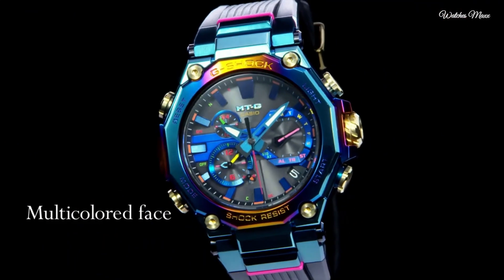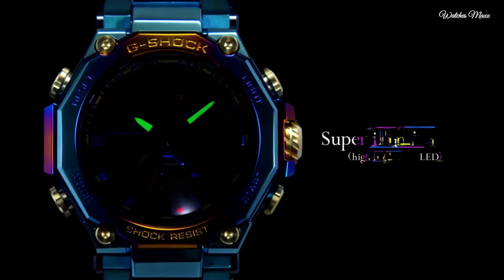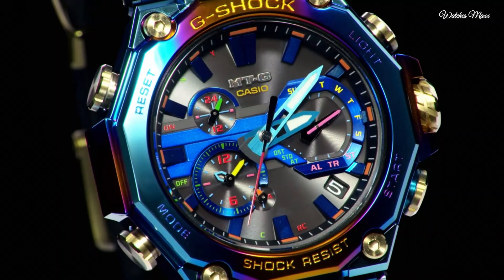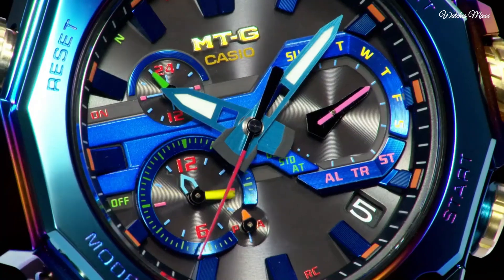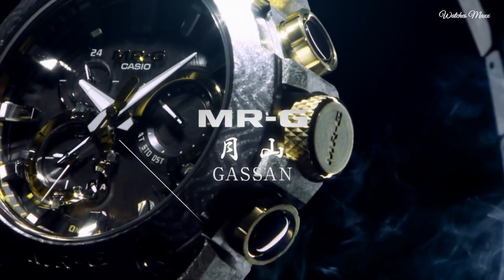The following features are equipped: glowing hands, glowing markers, radio controlled, screw down crown, Bluetooth, dual time, countdown timer, backlight, perpetual calendar, chronograph, alarm, date, and day.